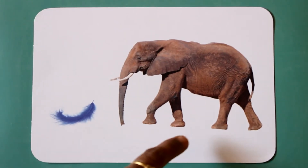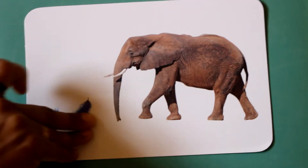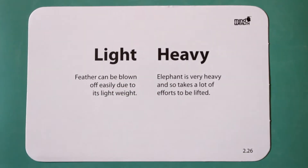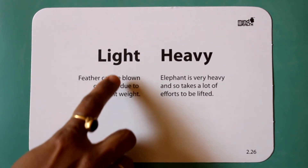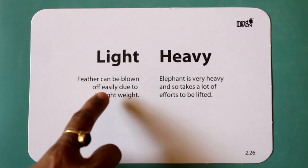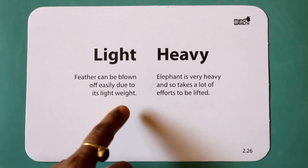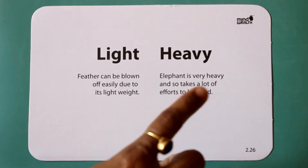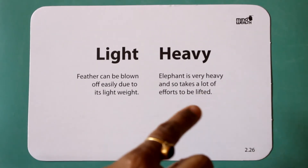Light. Heavy. A feather can be blown off easily due to its light weight. An elephant is very heavy, so it takes a lot of effort to be lifted.